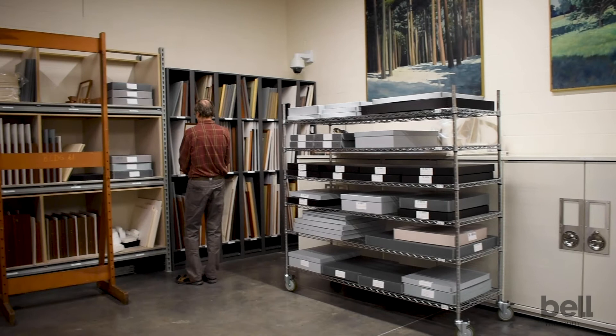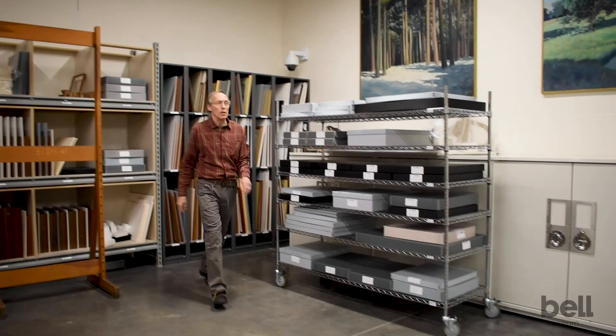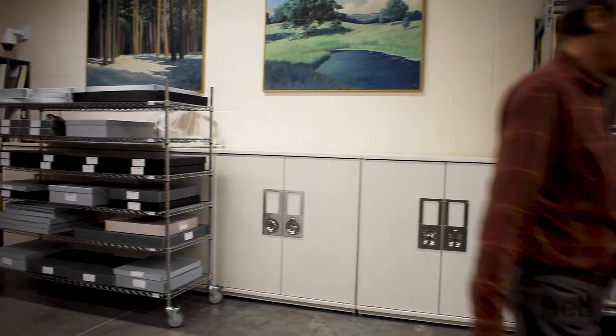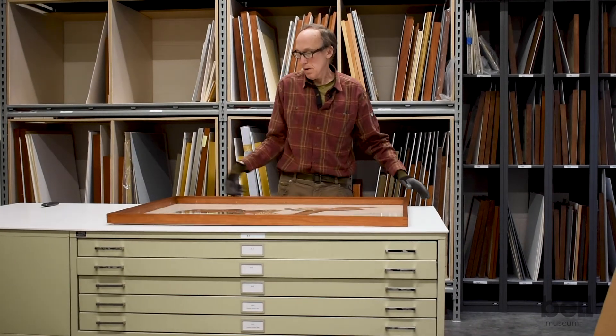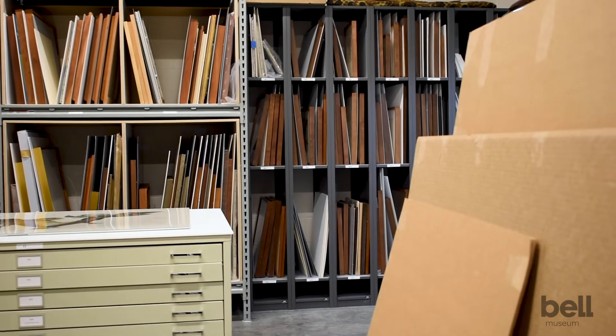It is a little bit unusual maybe for a natural history museum to have an art collection, but in fact art has been a really big part of natural history for hundreds of years. Part of the mission of a museum is to discover and document the diversity of life. Having an image of those species is like the old saying, a picture is worth a thousand words. Scientists have been discovering and describing species for hundreds of years, and one of the key ways they have found to communicate information about this diversity of life is through illustrations and artwork.